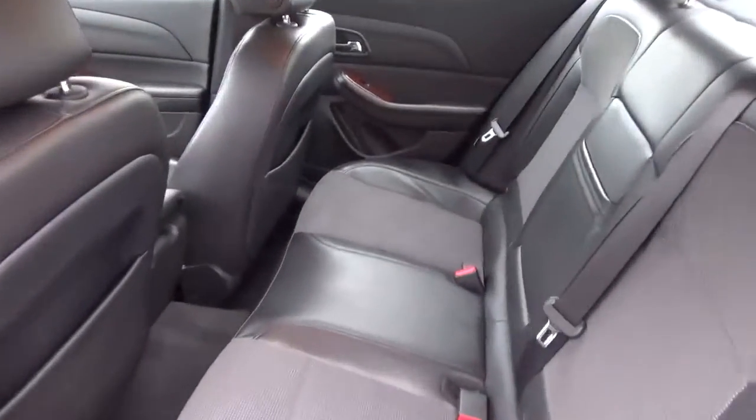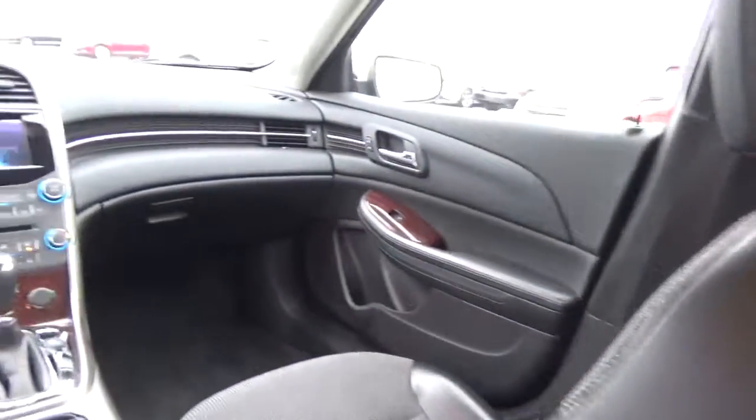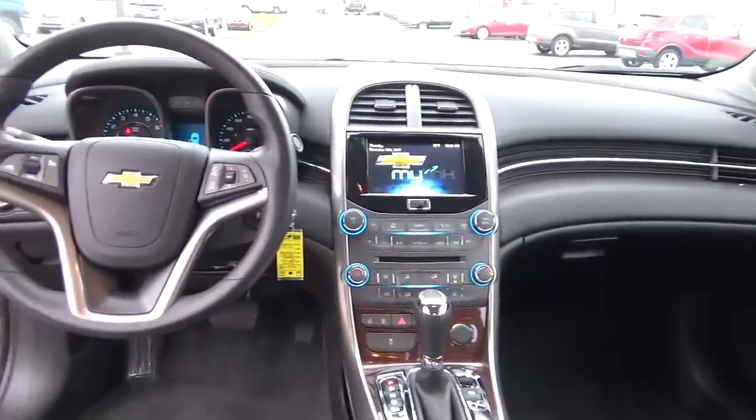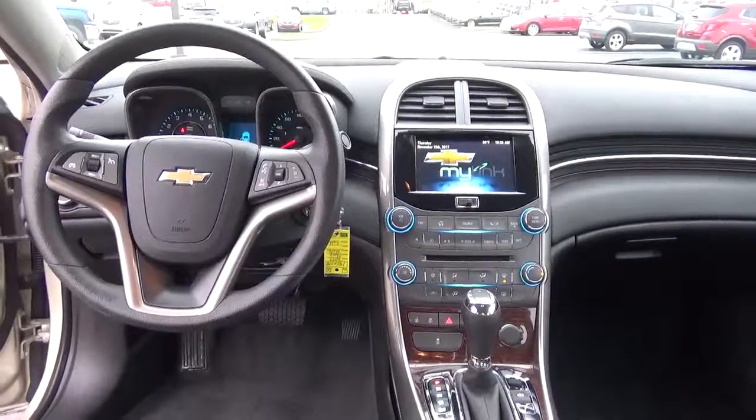Folding rear seat. Come check us out at Hay to See Automotive on the west side of Columbus. Thank you.